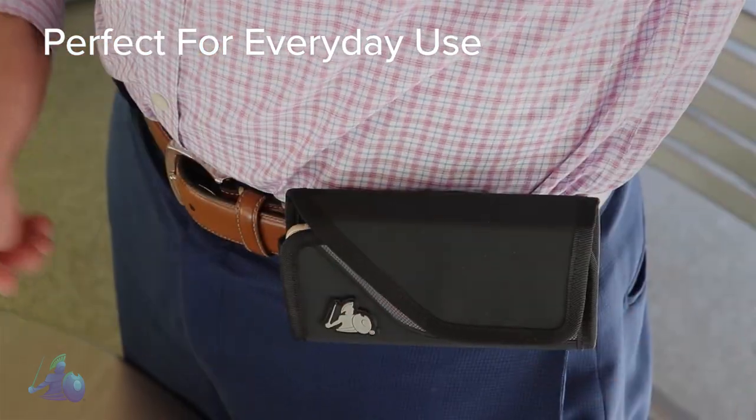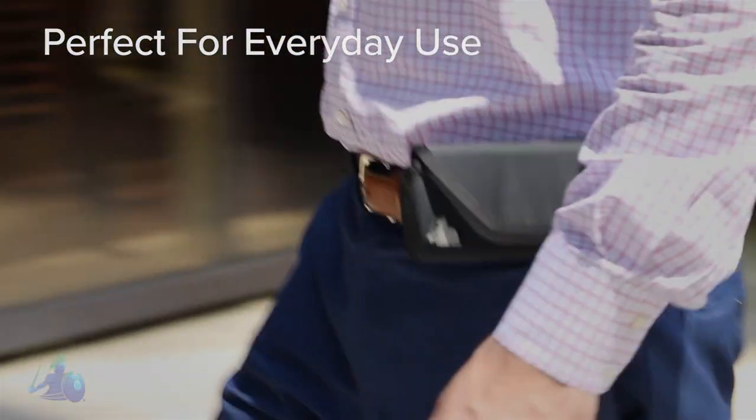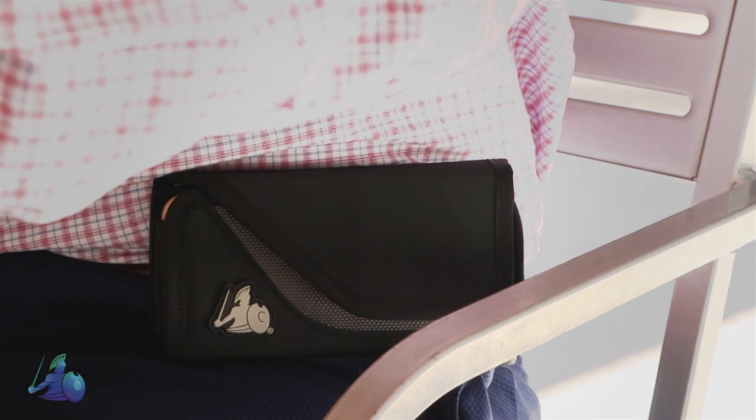It is ideal for everyday use, either while working, walking, or during other activities. Feel safe and shielded throughout the day while keeping your phone handy and secure with our EMF radiation protection holster.